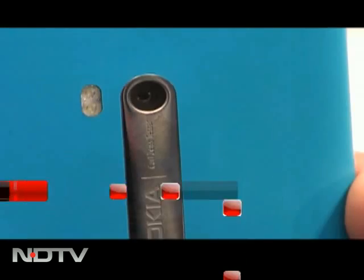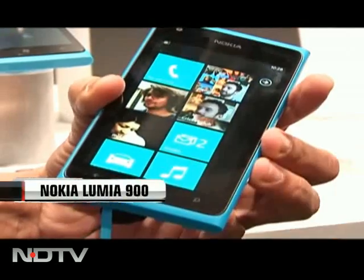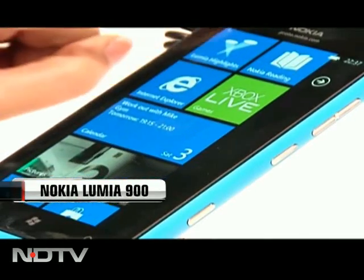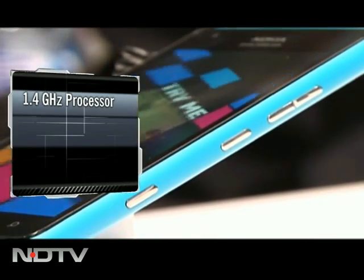Now over to the Nokia showcase phone, the Lumia 900. Stealing the attention at CES, it also made big noise at MWC. Backed with LTE, the phone was earlier for US markets and now it would be available in other parts of the world too. Like its predecessor, the Lumia 800, it is powered by a 1.4 GHz processor, making apps, services, and the new Internet Explorer 9 work really fast.